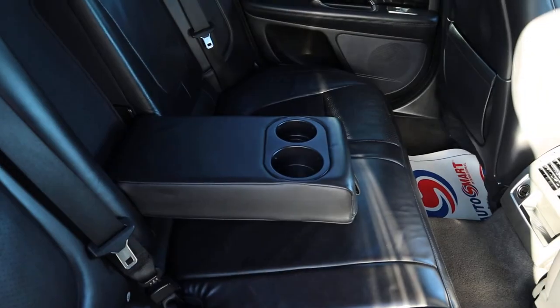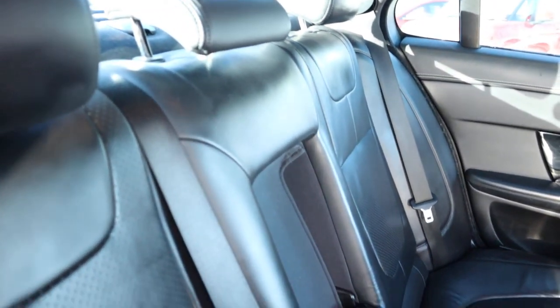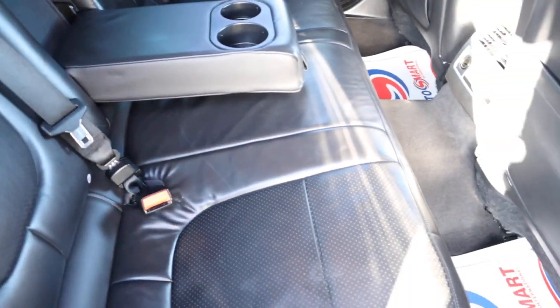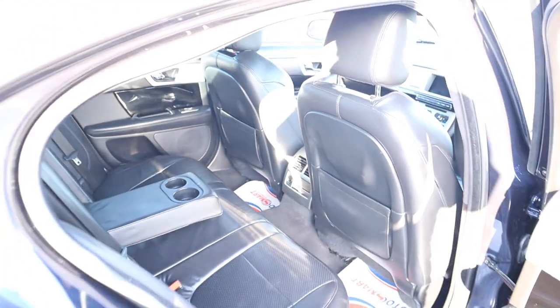Inside the back of the car we've got a gorgeous black vented leather interior, complete with isofix. Your passengers get treated to a centre armrest with a couple of cup holders as well.